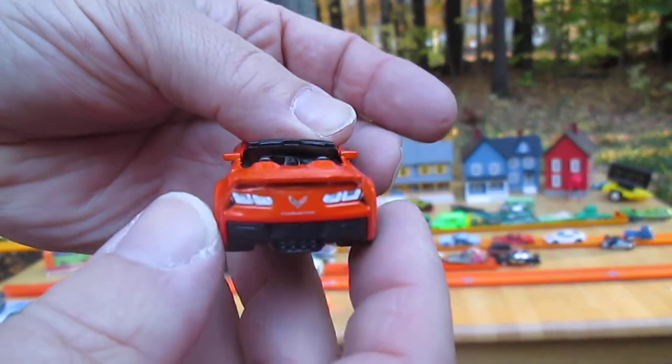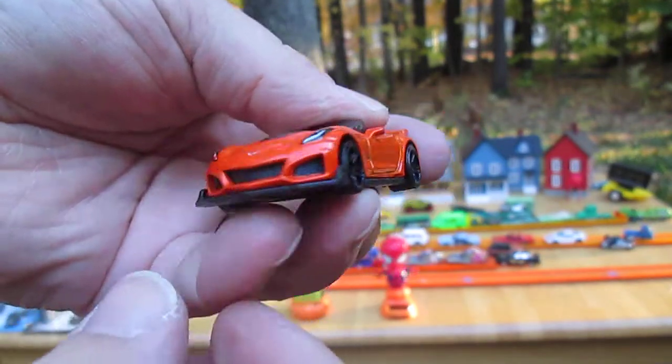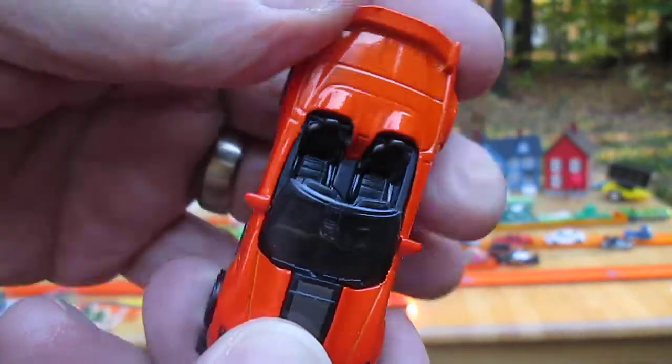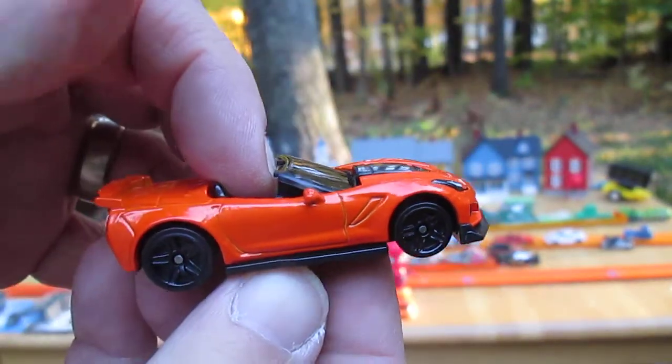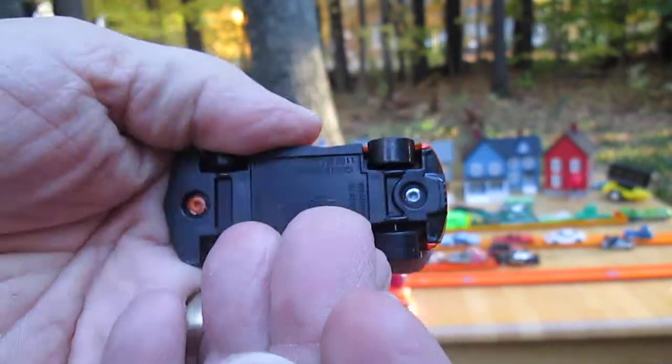I'm not sure why they have white tail lights — usually you see red. Right. Nice looking ride though. Thanks Sam, I really appreciate this. Yeah, no problem.